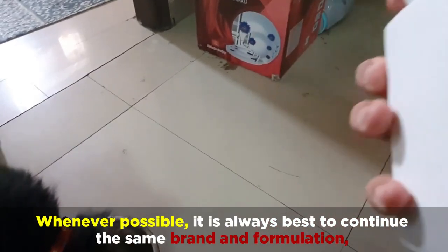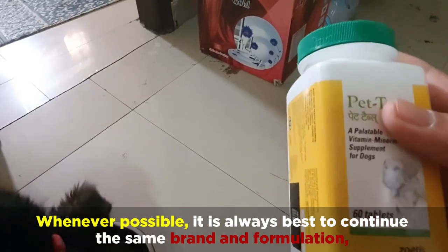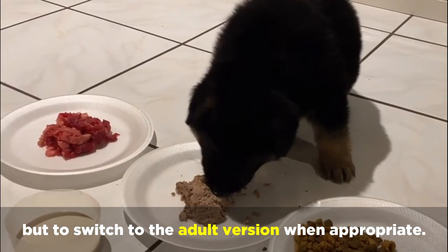Whenever possible, it's always best to continue the same brand and formulation, but to switch to the adult version when appropriate.